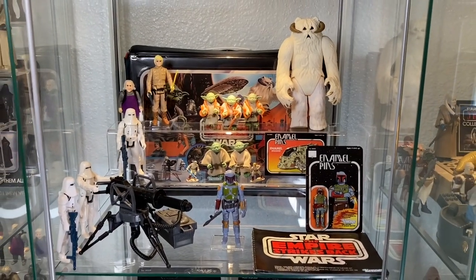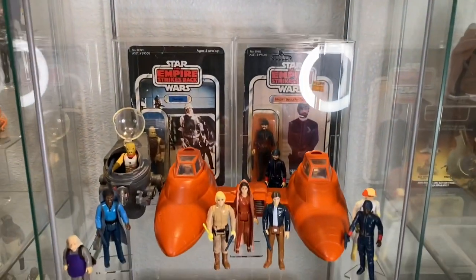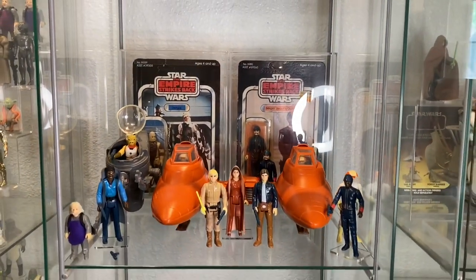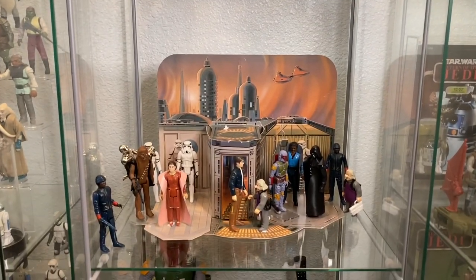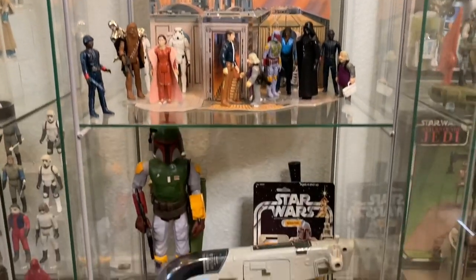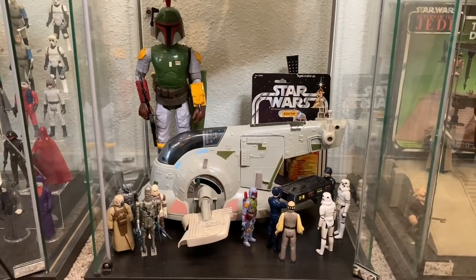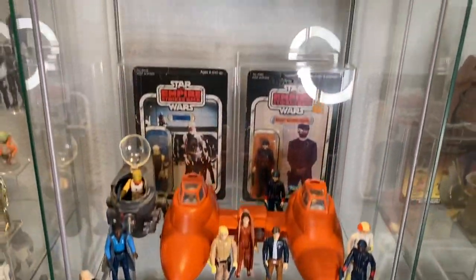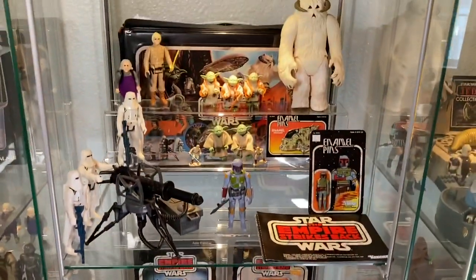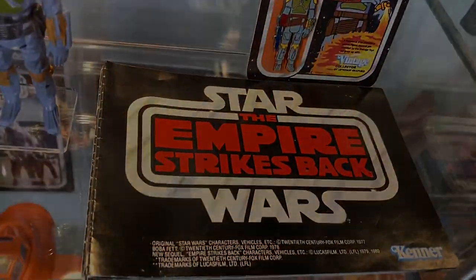So this is definitely my Bespin Curio cabinet. I showed you guys the other one with Hoth and Dagobah - this is the Bespin one. I thought you guys would like to take a peek at everything I've got in here. I've actually done videos on most of the items in here, like the Slave I, the Cloud City playset, and the cloud car. I will leave links in the description down below, and this concludes my Bespin tour.